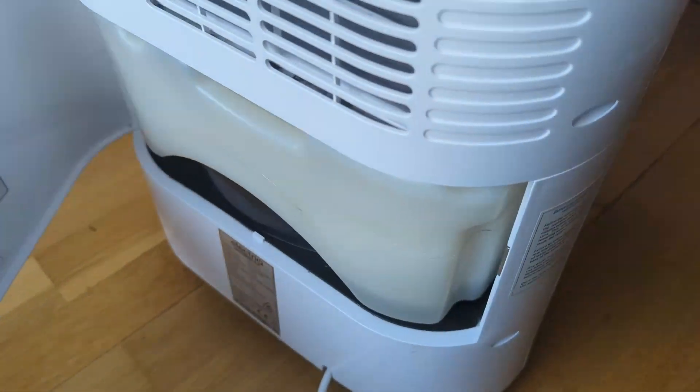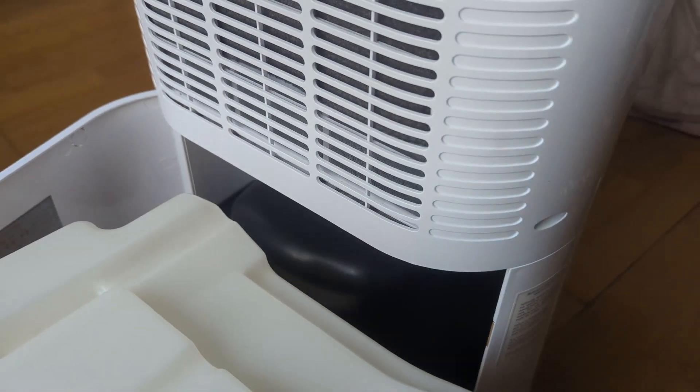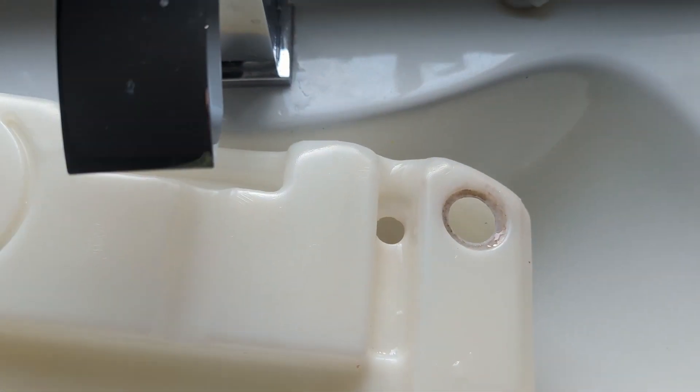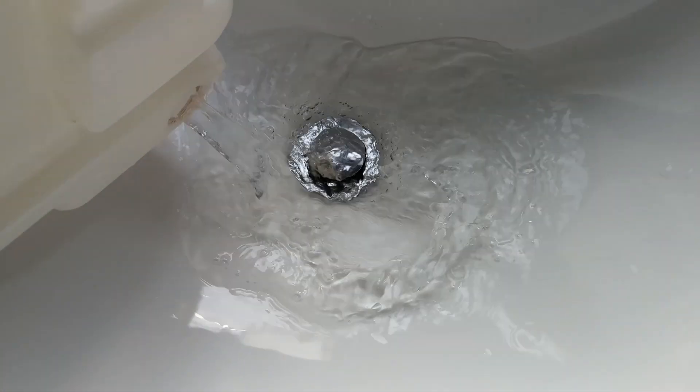When you set up your dehumidifier, it will start sucking the moisture out of the air. You need something with a decent-sized tank — ours comes with about four litres. It's quite substantial; when it's full, it's heavy. There's a lot of water in there and it fills up remarkably quickly.